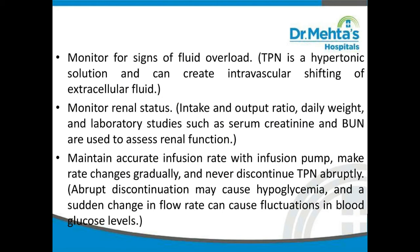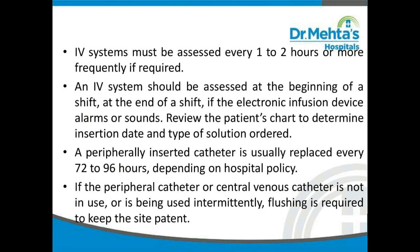Maintain accurate infusion rate with an infusion pump. Make rate changes gradually and never discontinue TPN abruptly, as abrupt discontinuation may cause hypoglycemia and sudden flow rate changes can cause fluctuations in blood glucose. The IV system must be assessed every one to two hours or more frequently if required — at the beginning and end of each shift, or if the electronic infusion device alarms. Review the patient's chart to determine insertion date and type of solution ordered. A peripherally inserted catheter is usually replaced every 72 to 96 hours depending on hospital policy. If the catheter is not in use or used intermittently, flushing is required to keep the site patent.